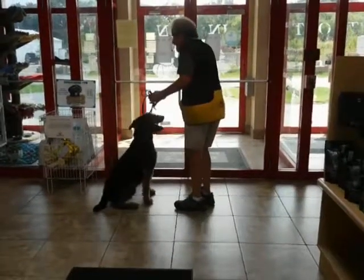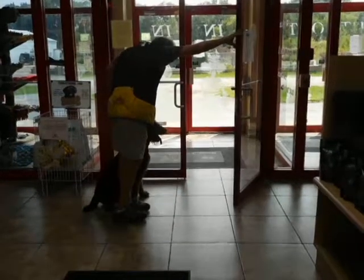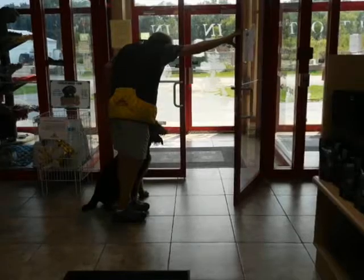Just like in any door, if I send the door closed, I'm not going to go through what you're going to see. Good sit. Good sit. Good sit, Ranger.